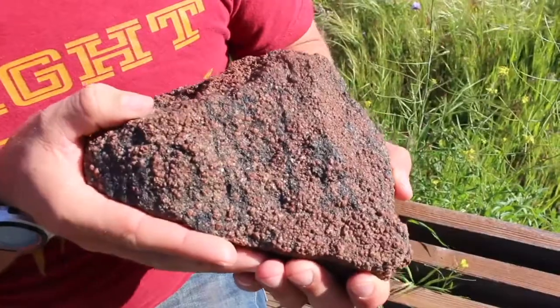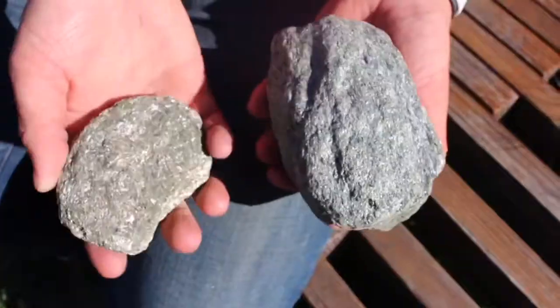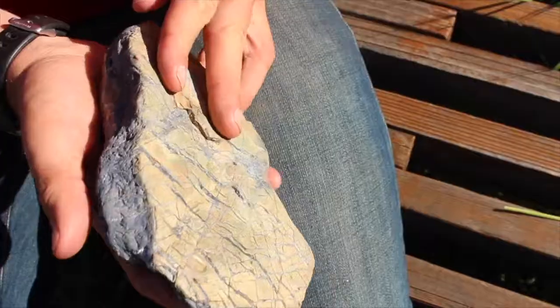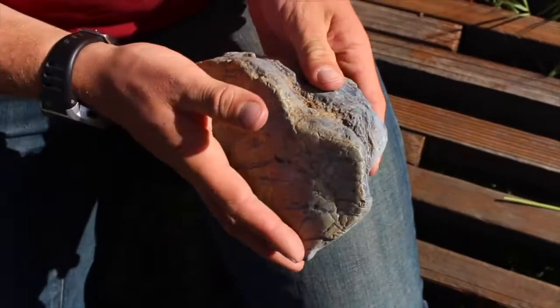There are three types of Catalina Schist. The first, garnet amphibolite, formed at 620 degrees Celsius. Second, green schist, formed at 500 degrees Celsius. And finally, blue schist, formed at 200 degrees Celsius — the average temperature of a cooking toaster.